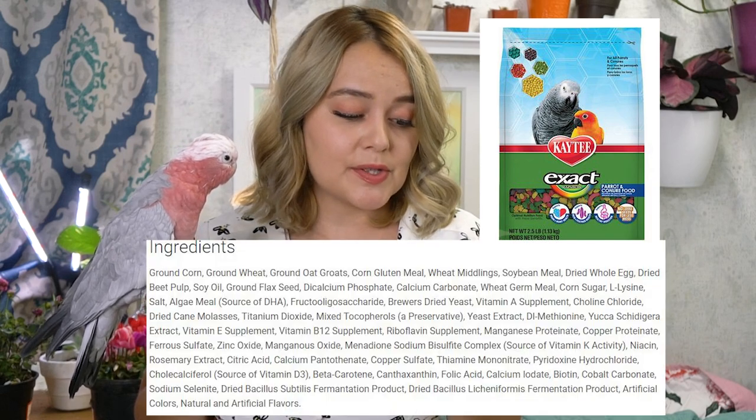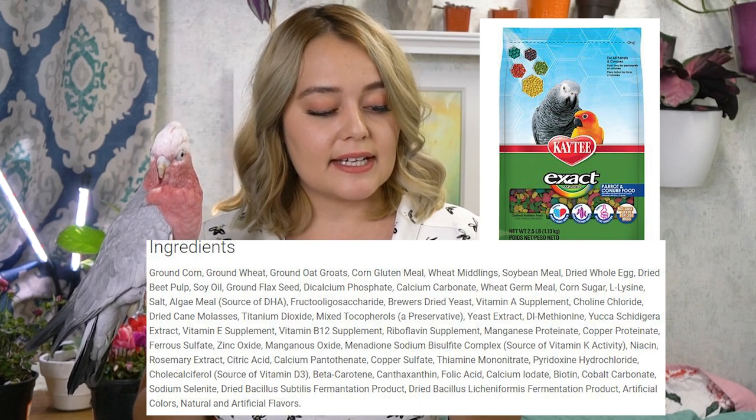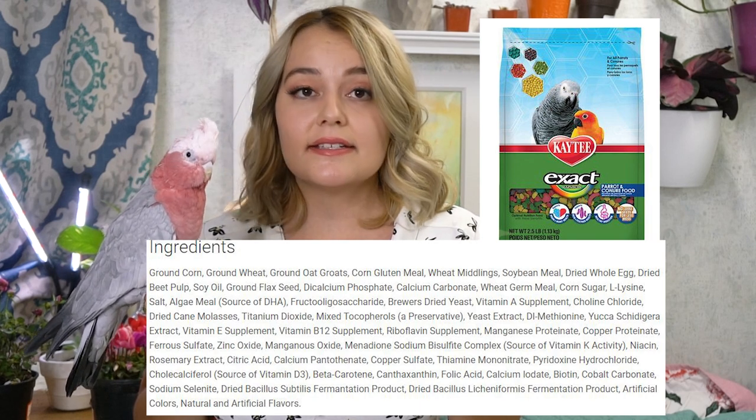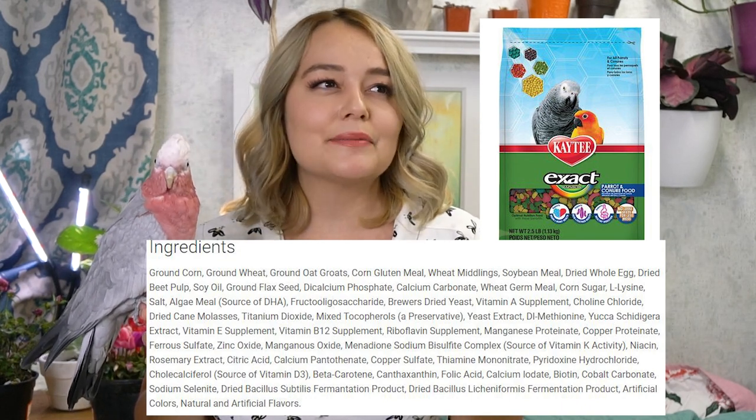Another brand is Kaytee — has the same thing, corn, wheat, soy — but surprisingly has a few extra things like dried eggs and beet pulp. And yes, birds do eat eggs — it's not cannibalism, unless you think that people eating cows is cannibalism. I have to explain this every time, but it's not cannibalism. So I think we're improving, but I still would not justify feeding that to an animal.